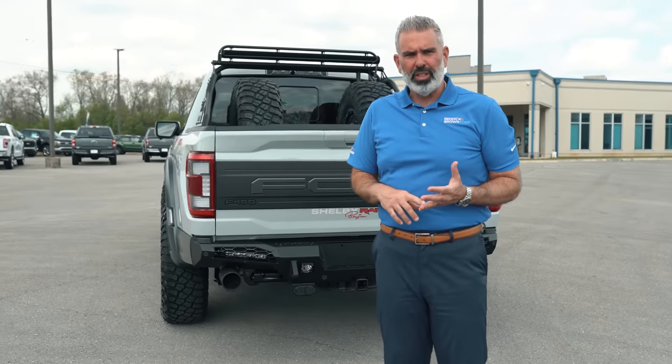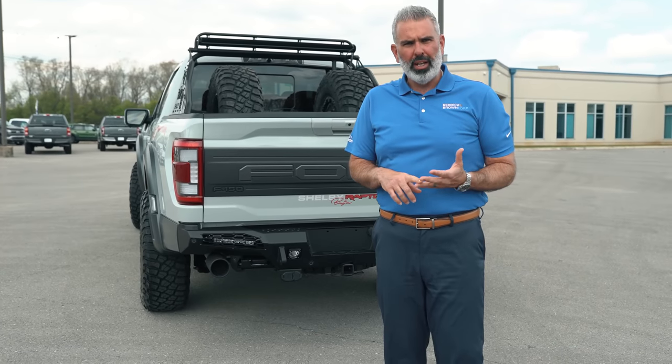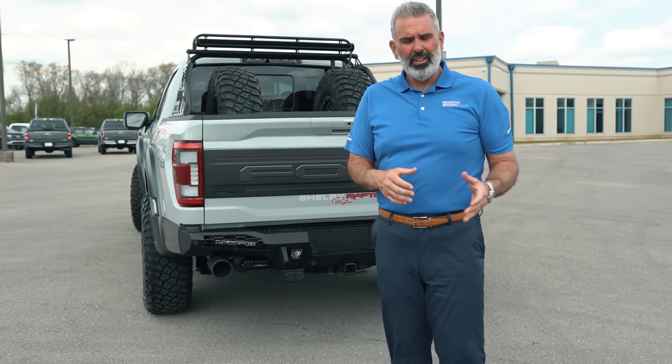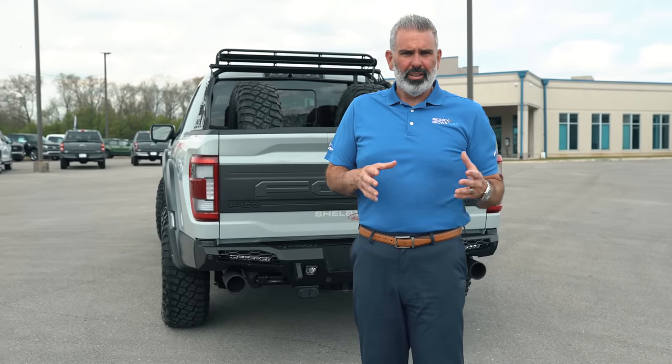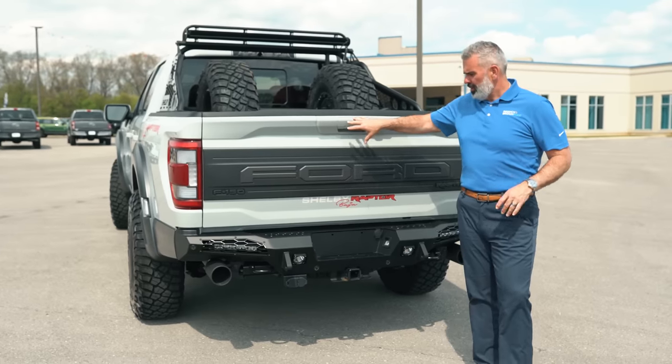The stock exhaust — a trombone exhaust — gives you four different modes: normal, sport, quiet, and Baja. You can change those out on your own. When you decide to shift into a different four-wheel-drive option, it'll select the appropriate mode for you. You also have the reverse sensing camera in the rear with a trailer tow package.